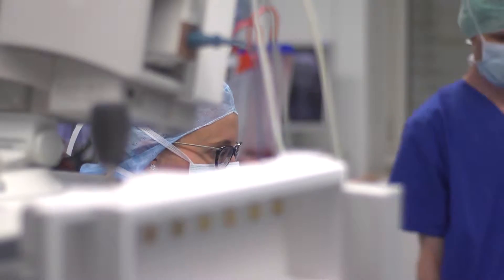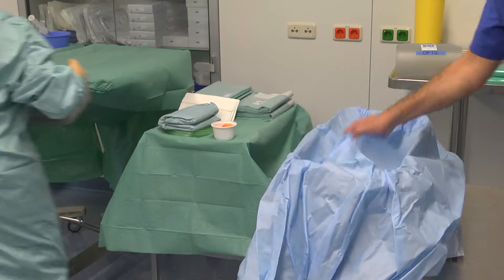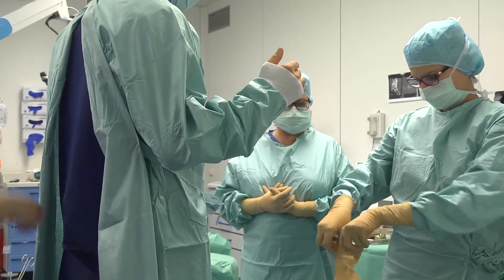Standardised workflows, consistent adherence to hygiene regulations, count controls and careful documentation promote quality assurance. Trained practice supervisors and mentors accompany new staff and students on a special familiarisation concept in all departments.